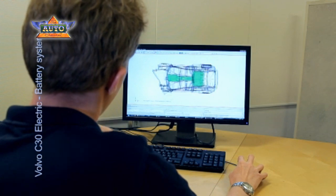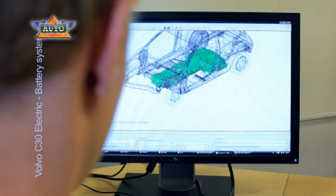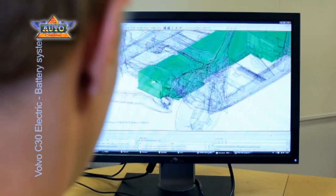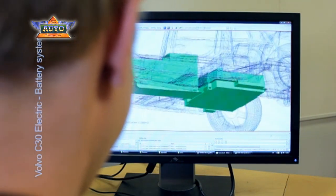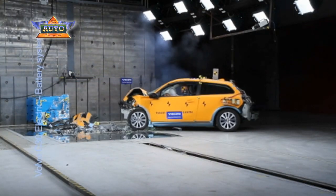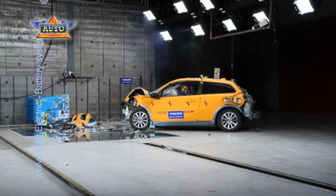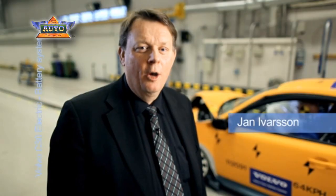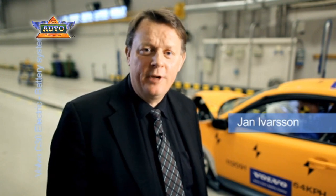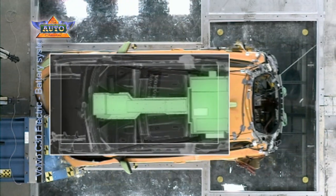Volvo has made hundreds of virtual tests as well as tests on the component level to see how the 280 kg heavy battery is affected by harsh braking and the subsequent collision. They have also carried out advanced full-scale crash tests to evaluate the technology used in electrically powered cars. To help protect the occupants, the encapsulated batteries are positioned in the middle of the car, outside the crumple zones.